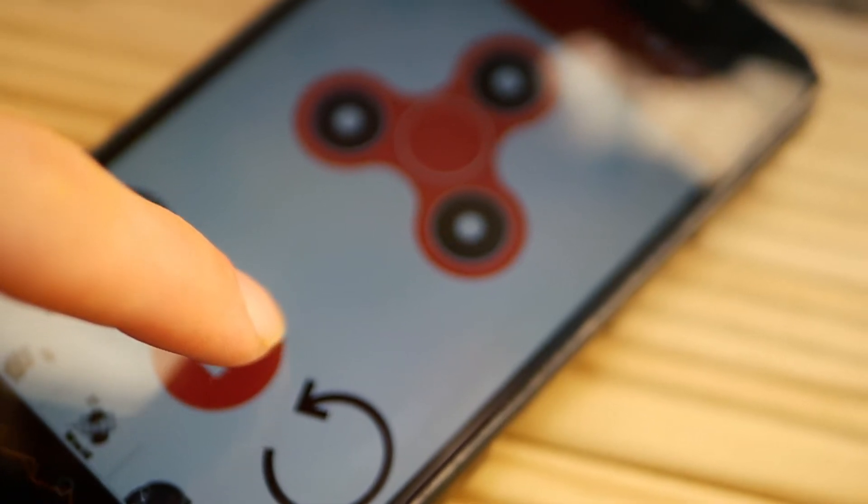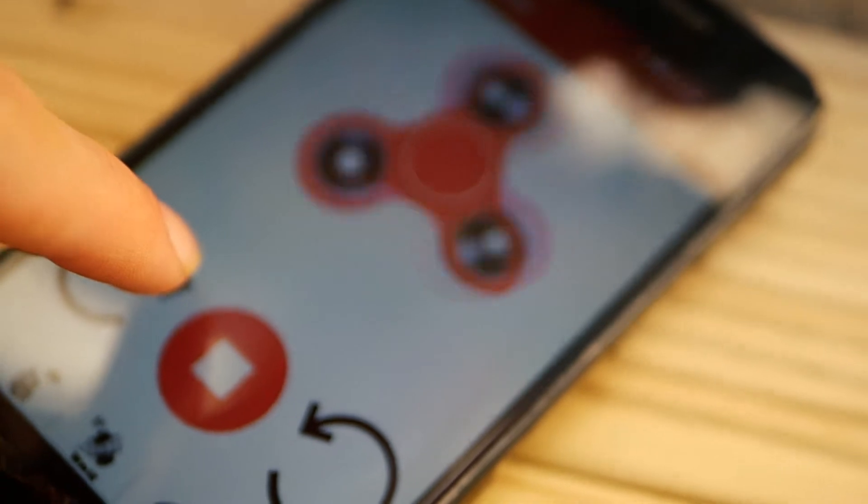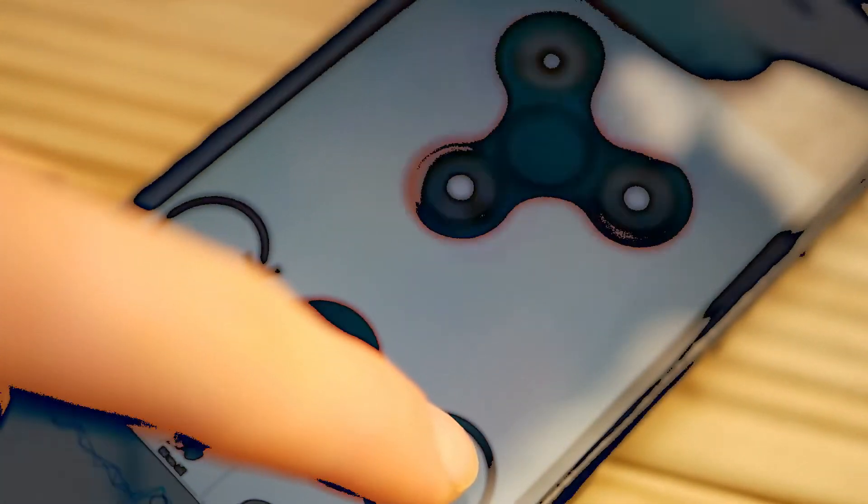And on top of that, the interface looks extremely plain and boring. Although this may be something for a minimalist, it definitely doesn't function as a normal Fidget Spinner would.